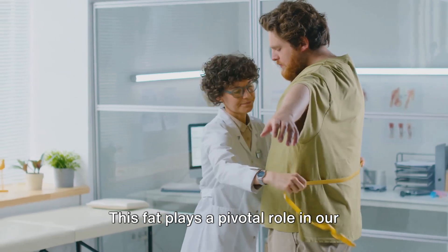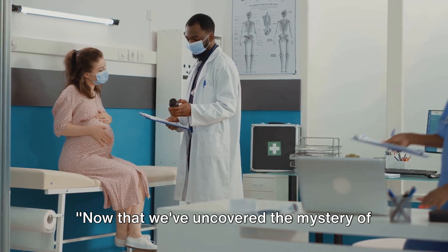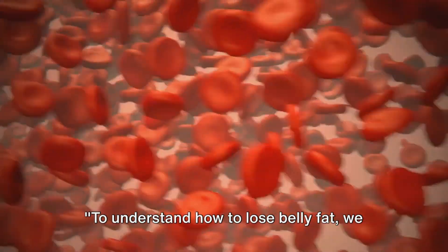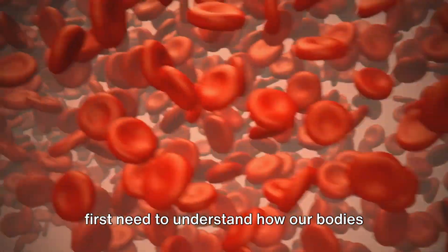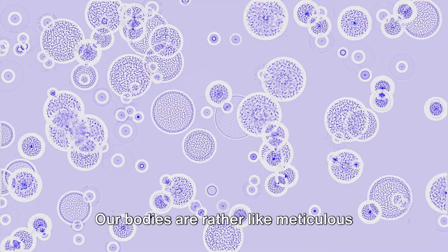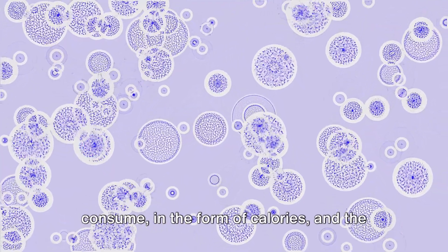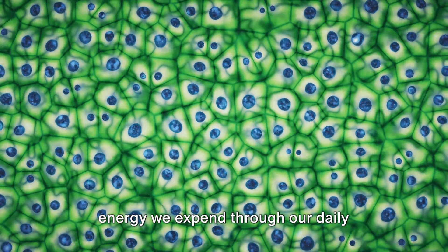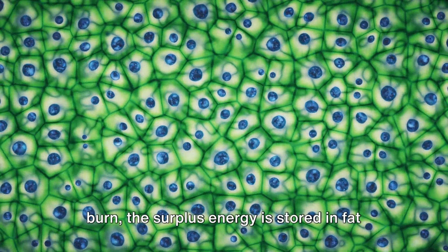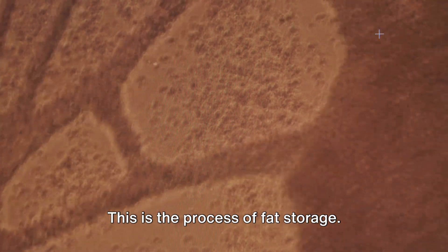This fat plays a pivotal role in our body's function, but too much of it can lead to serious health issues. Now that we've uncovered the mystery of belly fat, let's delve into the science of how to lose it. To understand how to lose belly fat, we first need to understand how our bodies store and burn fat. Our bodies are rather like meticulous accountants when it comes to energy management — they keep a close eye on the energy we consume, in the form of calories, and the energy we expend through our daily activities and bodily functions. When we consume more calories than we burn, the surplus energy is stored in fat cells for later use. This is the process of fat storage.